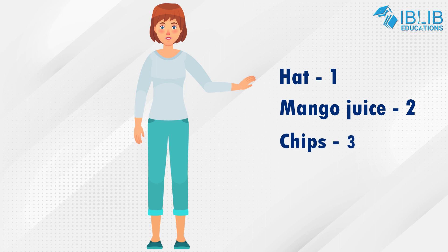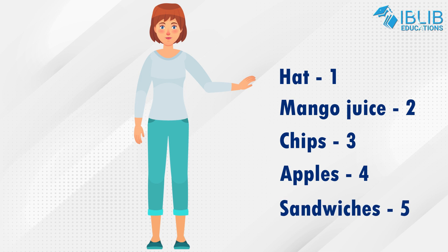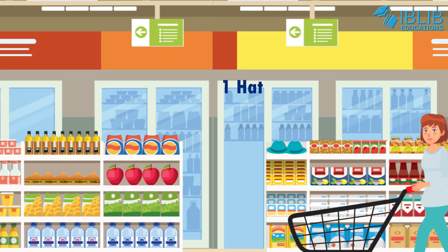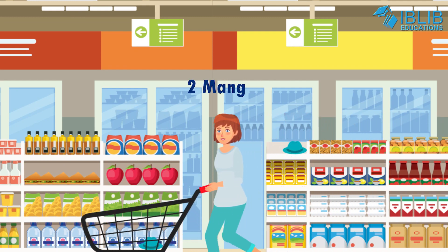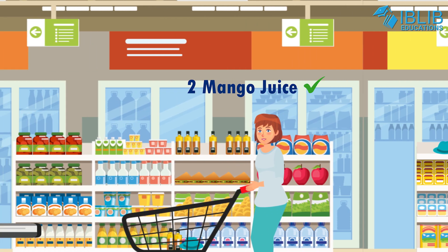three packets of chips, four apples and five sandwiches. Let's start. One hat, tick. Now two bottles of mango juice. Tick.